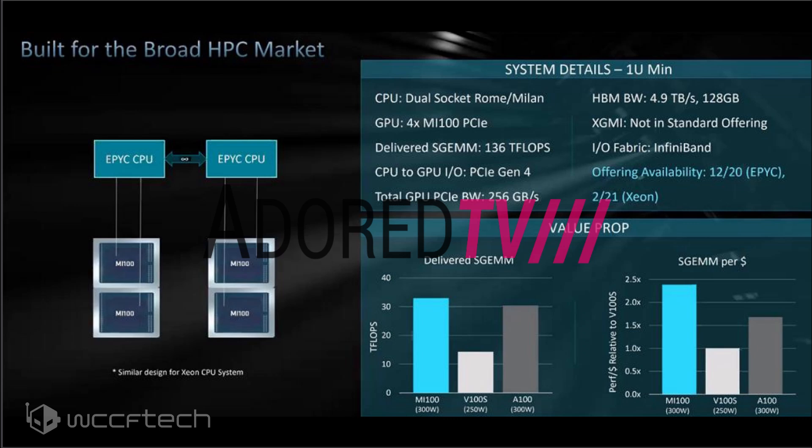XGMI won't be offered on standard configurations and will be limited to specialized 1U racks. As for availability, the 1U server with AMD EPYC Rome or Milan HPC CPUs is set to launch by December 2020, while an Intel Xeon variant is also expected to launch in February 2021.